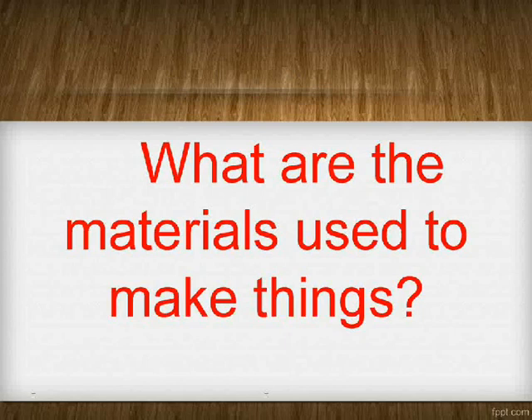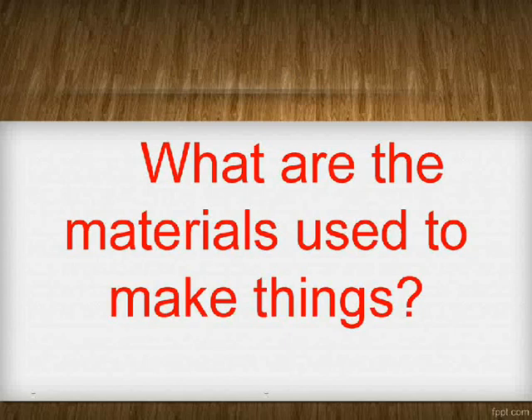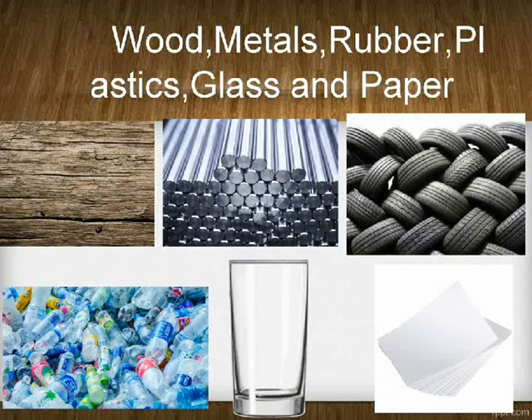What are the materials used to make things? Wood, metals, rubber, plastics, glass, and paper.